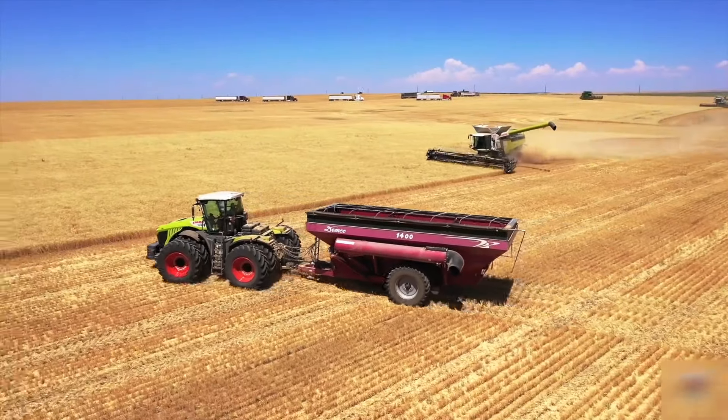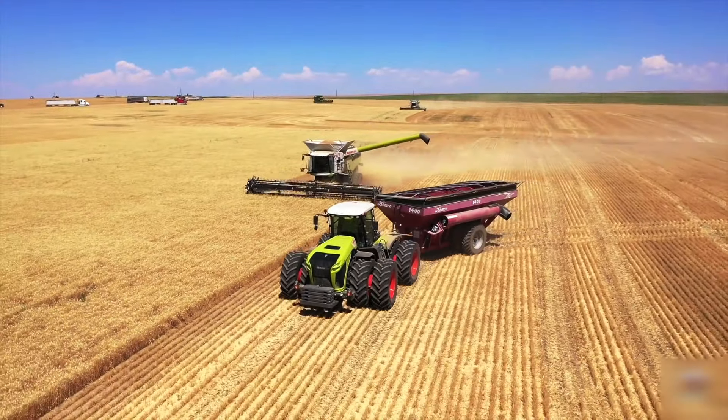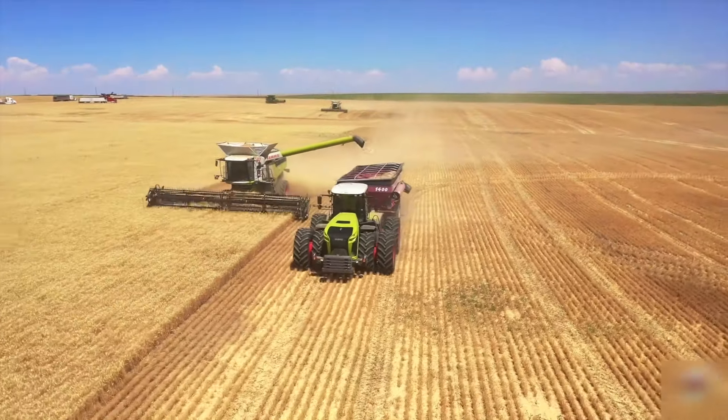It's wheat harvest season, and these 35-foot-wide honeybee draper heads are at work again. Watching them in action is always a thrill.